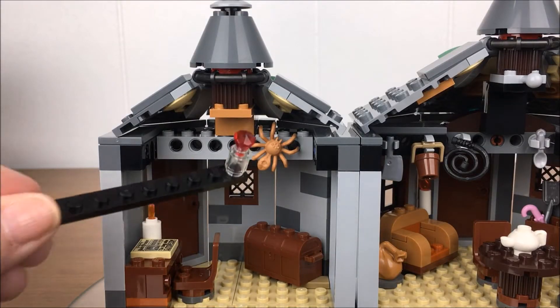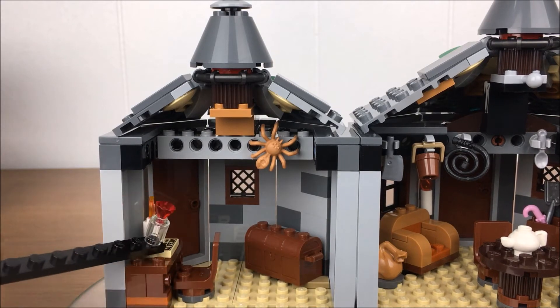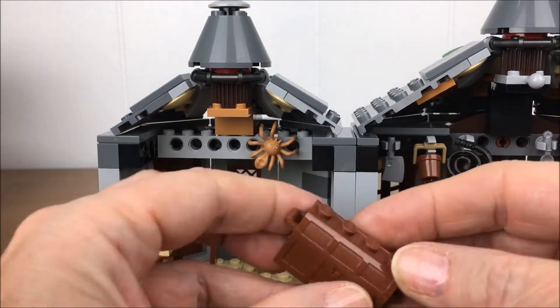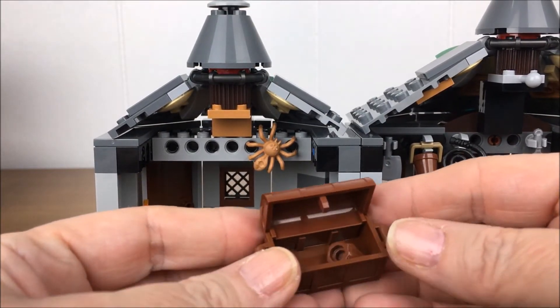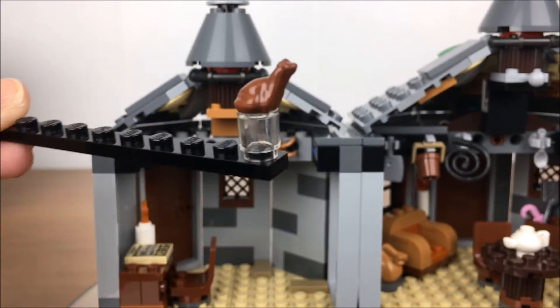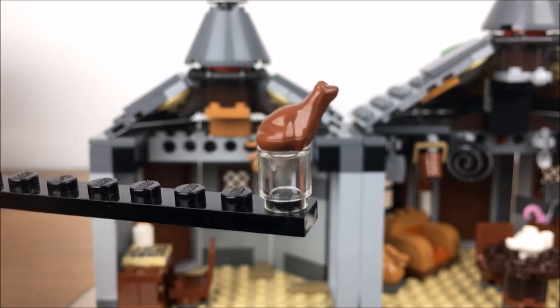Let's take a close-up look at Hagrid's Hut. There's a spider, a treasure chest, a desk and chair. I wonder what Hagrid keeps in his treasure chest. Look at that — it's a chocolate frog. That's a surprise.